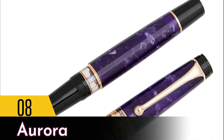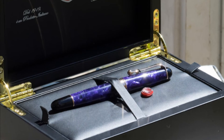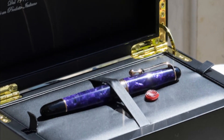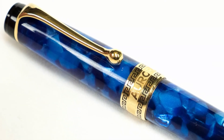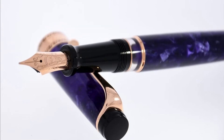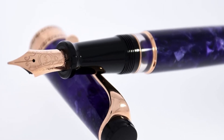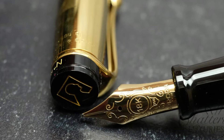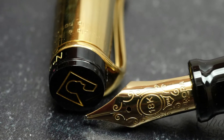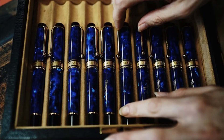Number 8: Aurora. This brand might not be as well known as some of the others on this list, but their craftsmanship and quality should be noted. Founded in Italy in 1919, they have been manufacturing bespoke leather goods, paper, fountain pens, and various types of stationery. Their Diamante limited edition diamond-studded pen, manufactured in Turin in northern Italy, was priced at a staggering $1.47 million, making it one of the most expensive pens ever sold.